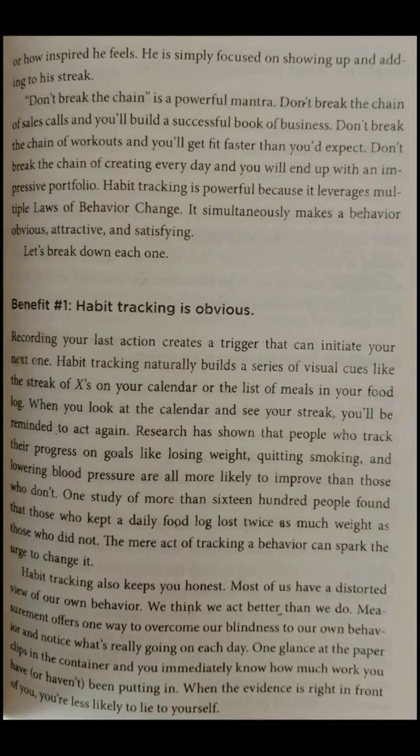Benefit one: habit tracking is obvious. Recording your last action creates a trigger that can initiate your next one. Habit tracking naturally builds a series of visual cues, like the streak of X's on your calendar or the list of meals in your food log. When you look at the calendar and see your streak, you'll be reminded to act again. Research has shown that people who track their progress on goals like losing weight, quitting smoking, and lowering blood pressure are all more likely to improve than those who don't. One study of more than 1,600 people found that those who kept a daily food log lost twice as much weight as those who did not. The mere act of tracking a behavior can spark the urge to change.